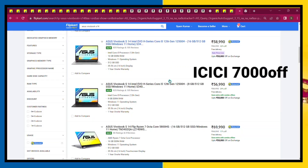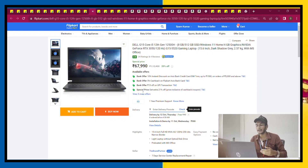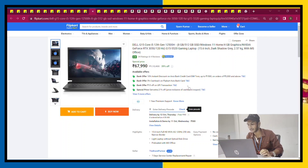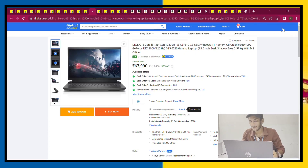This is the ASUS VivoBook S14 with i5-12th gen and 8GB or 16GB RAM options. You can have both variants. With ICICI card offers, this is a very nice laptop. It has 8GB RAM and 512GB storage, with a 16GB RAM option as well. Daytech Wi-Fi included. Priced at 68,000, with Axis Bank offer of 3,368, it comes down to about 64,000.